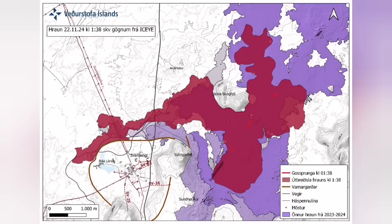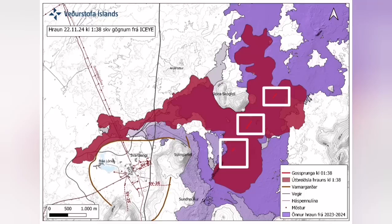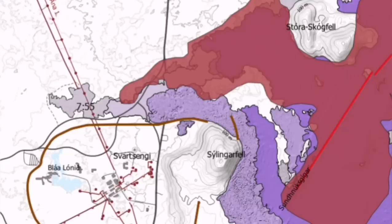It cut the road, cut parts of the Svartsengi defense wall, and also cut the hot water supply needed for warming houses in the Reykjanes Peninsula, all the way up to somewhere in the capital, Reykjavik.